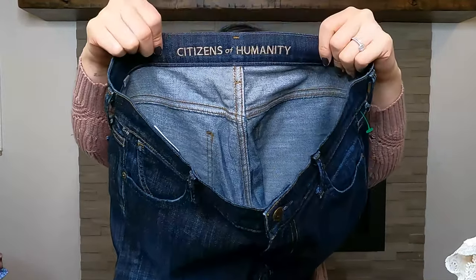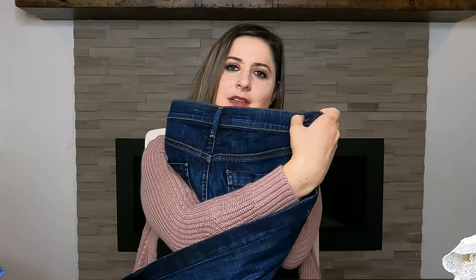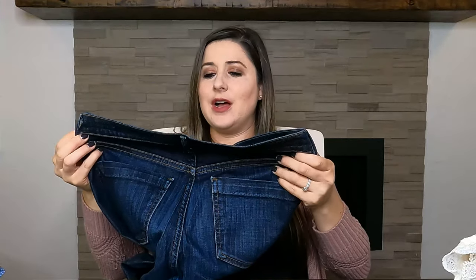These next jeans are Citizens of Humanity — the Danny cropped straight leg, embroidered on the inside. They have a rolled-up cuff on the bottom, really cute. I've heard from other resellers that Citizens of Humanity doesn't sell well for everyone, but I've sold a pair for $75. I still think I can get $40 for them, so I'll still make a profit even though I spent $10 on them.